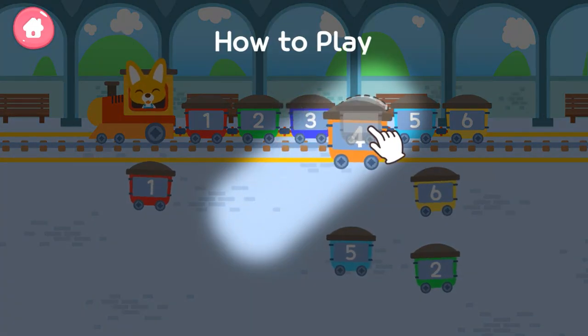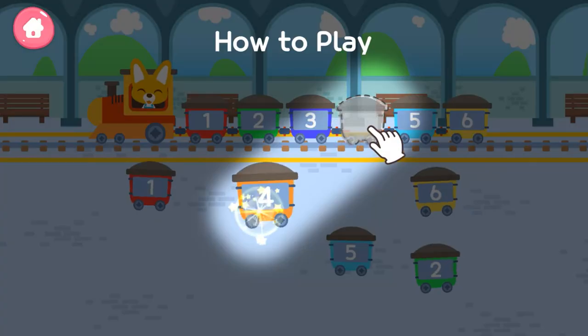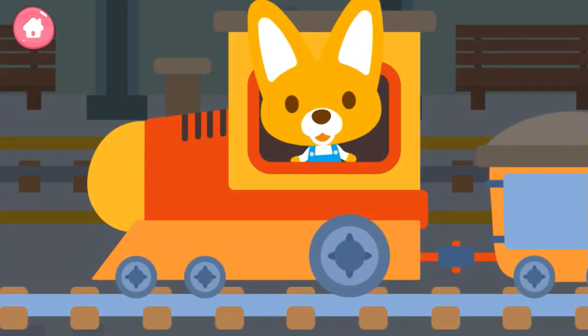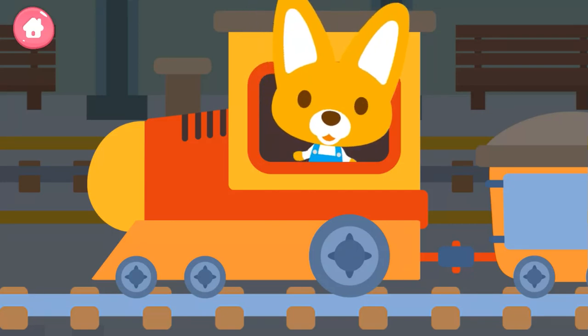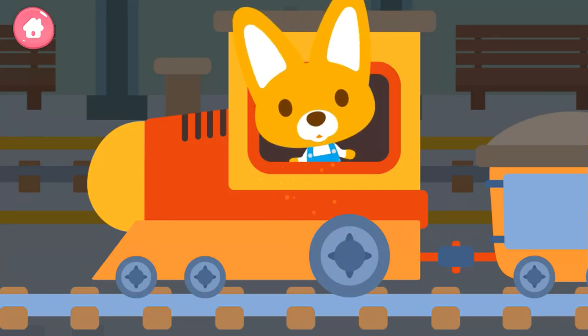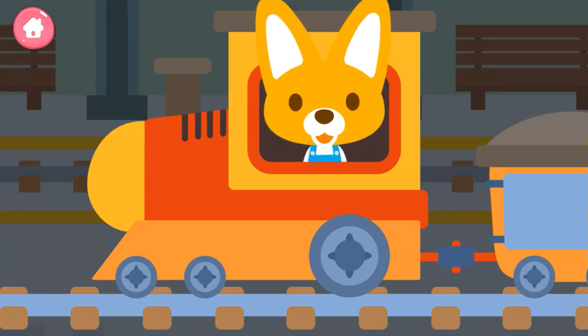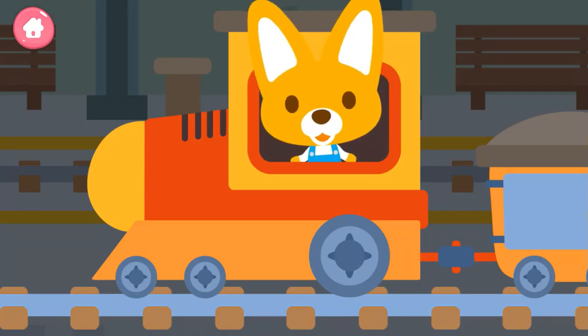Three. Four. Uh-oh, the train has to leave, but it's not ready yet. Look at the question board and arrange the compartments exactly as the numbers shown to complete the train.